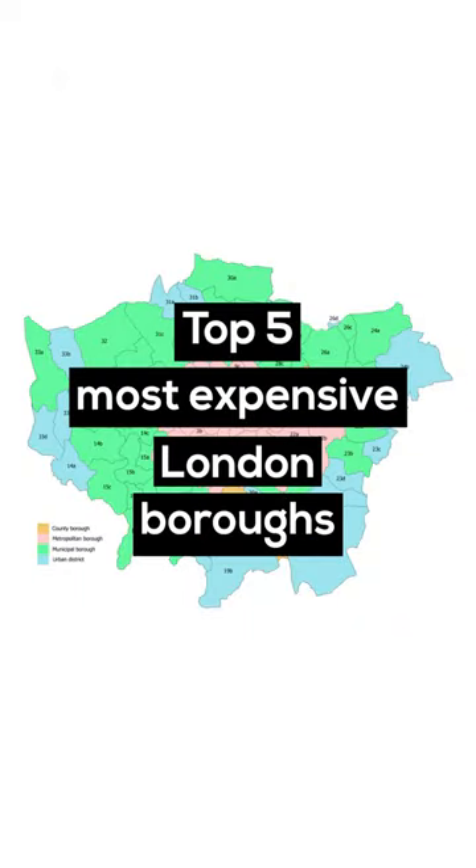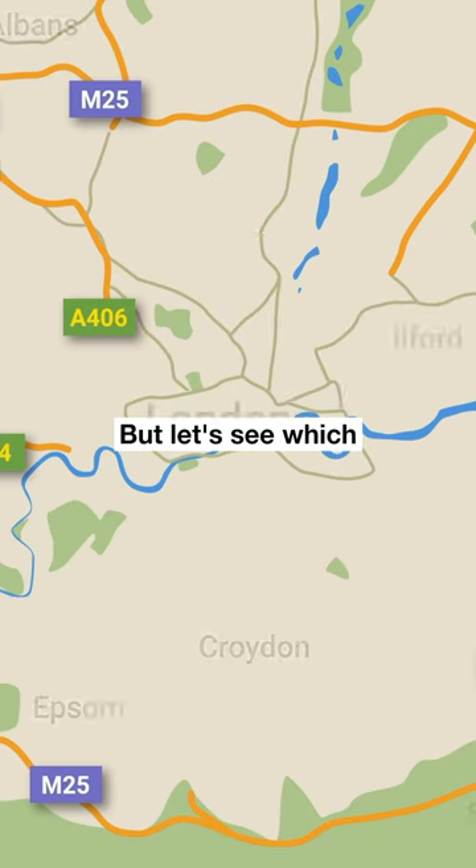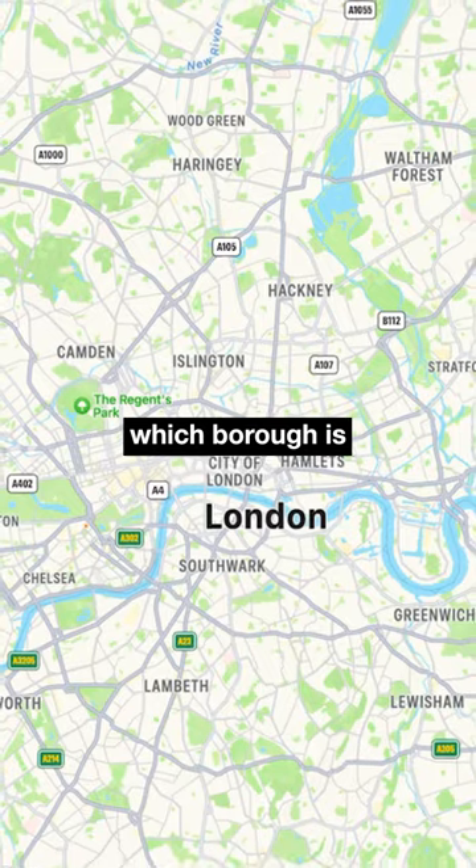Top 5 Most Expensive London Boroughs. Everyone knows property prices in London are ridiculously high, but let's see which London boroughs have the highest average property price. I'll also show which borough is the cheapest.